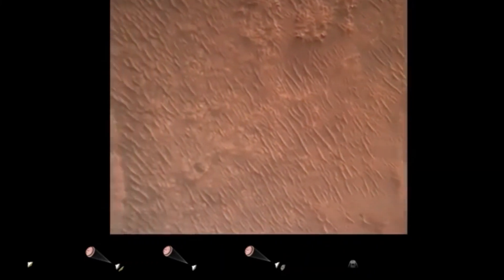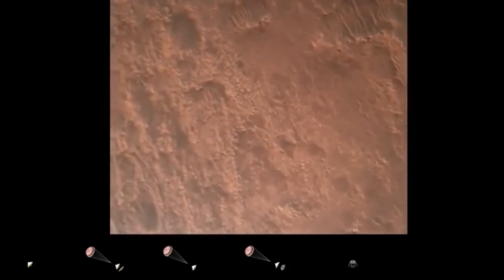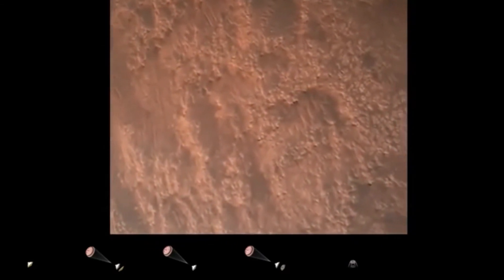Current velocity is about 75 meters per second at an altitude of about a kilometer off the surface of Mars. Hazard avoidance confirmed safe. We have completed our terrain relative navigation.